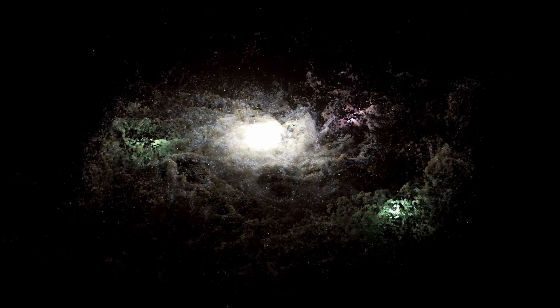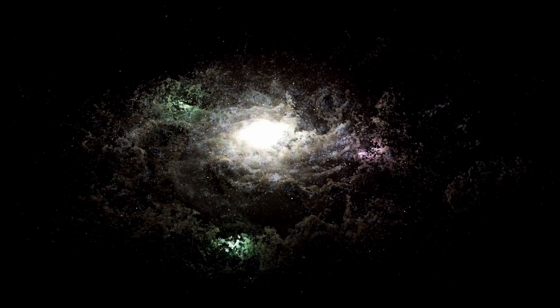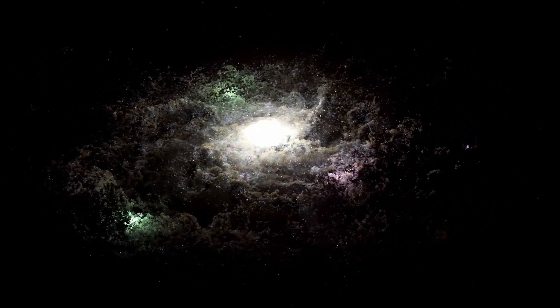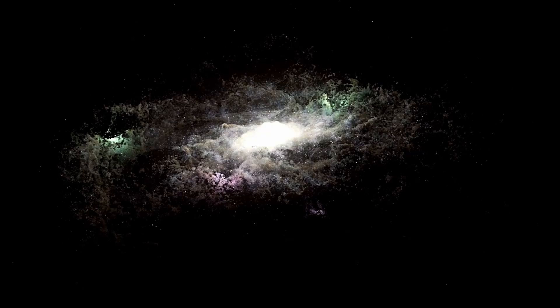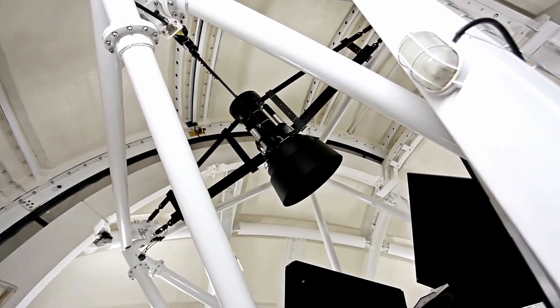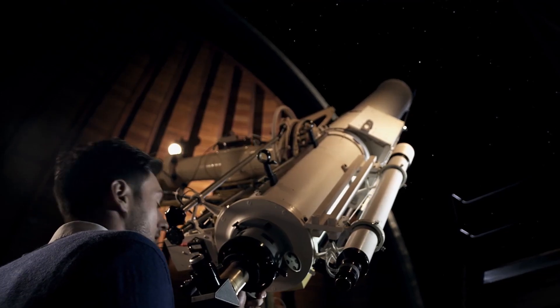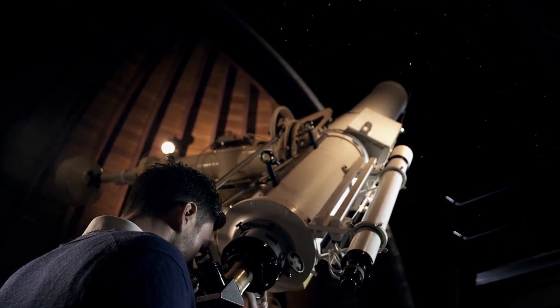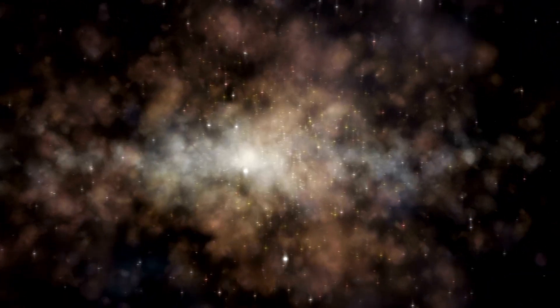NASA has discovered a super-Earth that could have conditions to sustain life. The new exoplanet is 137 light-years away, or roughly 800 trillion miles. Astronomers say the planet is about one and a half times the size of Earth, and orbits a small reddish star that is cooler than our Sun. Because this super-Earth orbits such a short distance from that star, a year for that planet is equal to just 19 days on Earth.